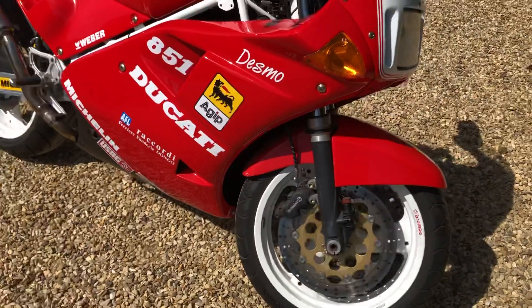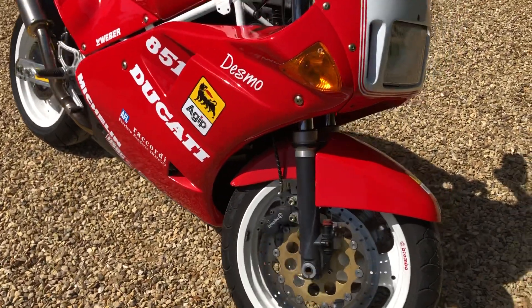It's just had a service to recommission it — bring it back — which included cam belts and all fluids, so it's now good to go.